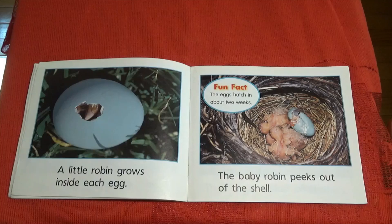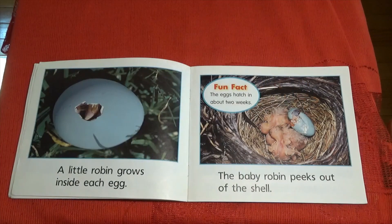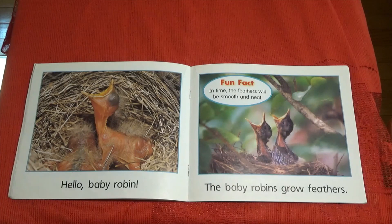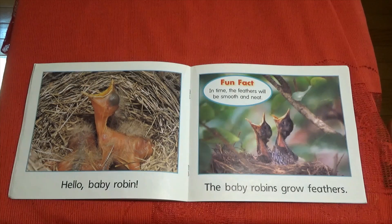The baby robin peeks out of the shell. There are lots of baby robins in that nest. Hello baby robin! The babies look quite different from their mummies, don't they? I wonder why he's doing that. Can you think of a reason?